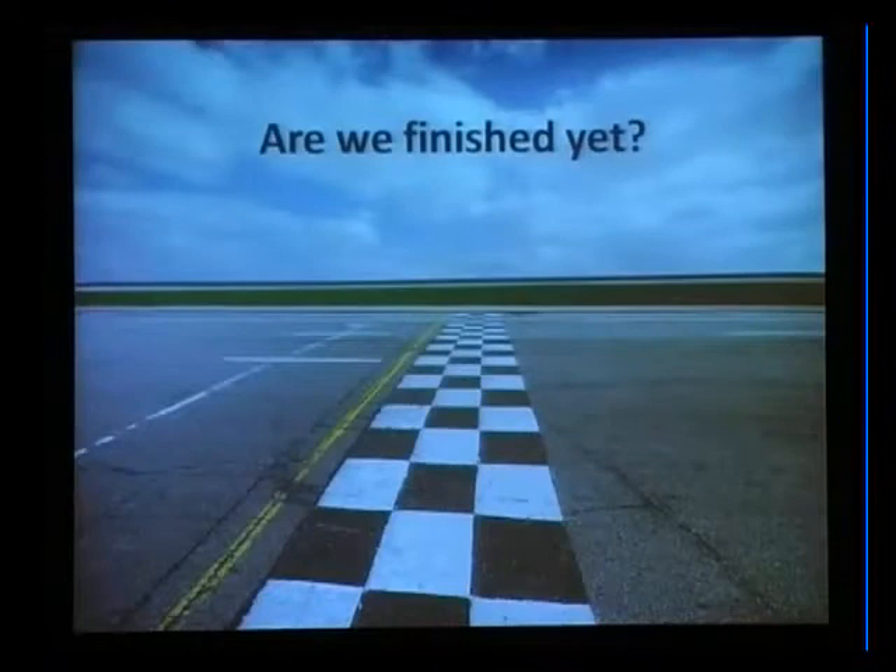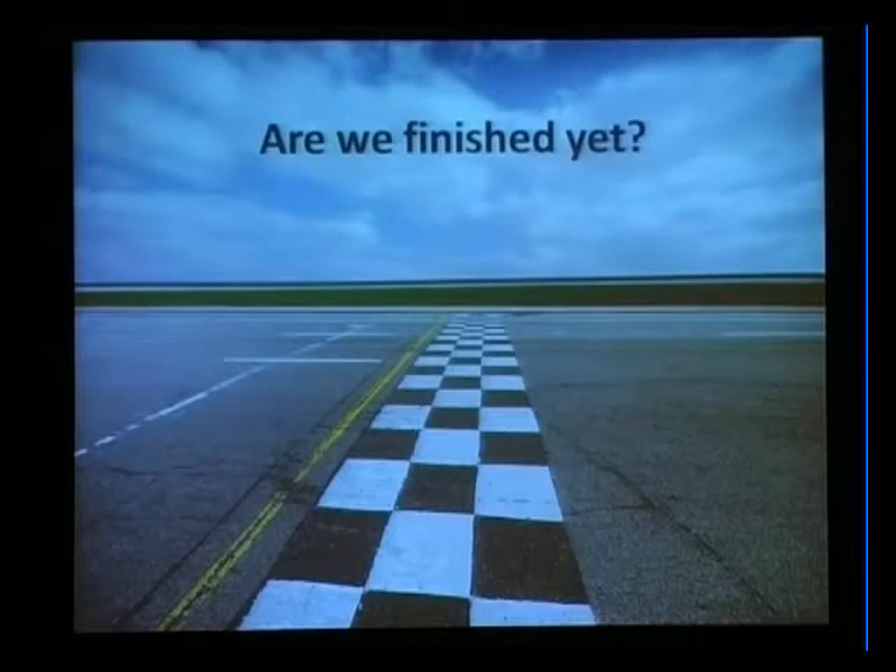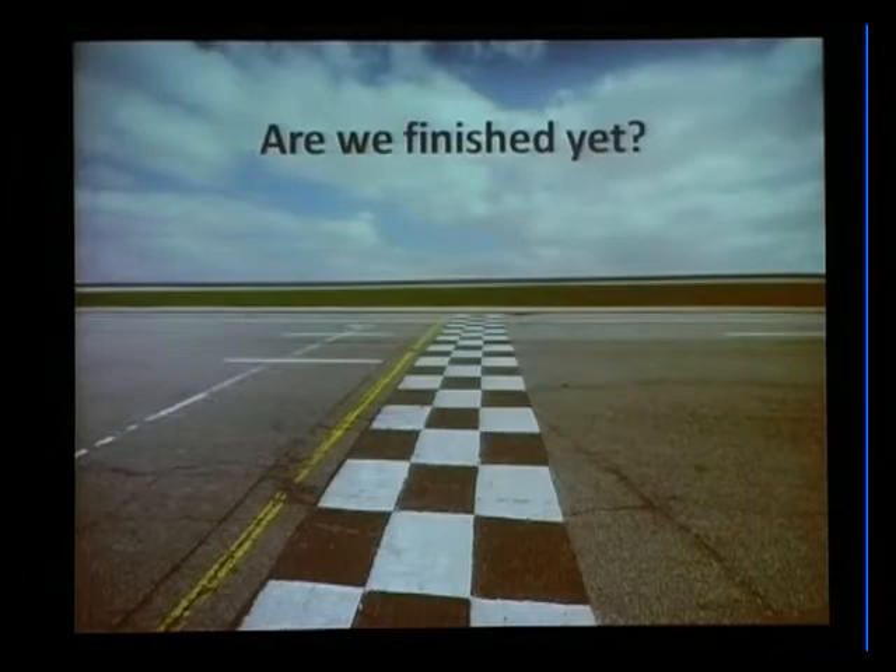So IE8, version 8 - are we done yet? There's not all that many products out there that are in their 8th version and still coming to conferences talking about what's new. As we were in the planning process for Internet Explorer 7, we figured we were behind. We had a lot of catch-up work to do. We finished IE7 with a big plan, and as we went to plan IE8, it was kind of like - well, why is this so hard? Why aren't we done yet?